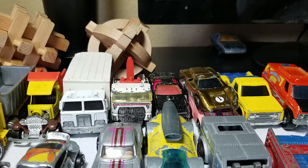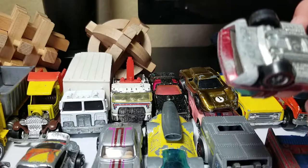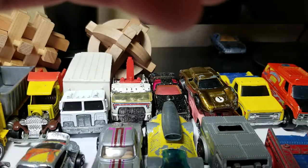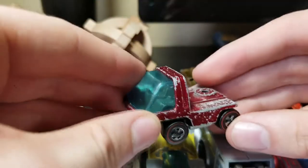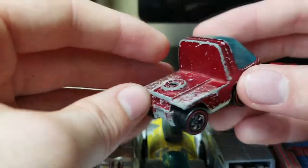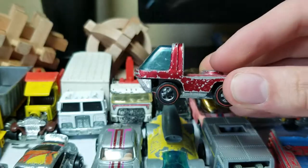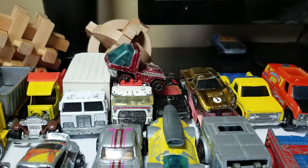I've got another Matchbox Super Fast in here — looks like we have two more. Here's a Heavyweight — trying to read the base. It's a Heavyweight tractor; I don't have the trailer for it but it's a red tractor, pretty cool.